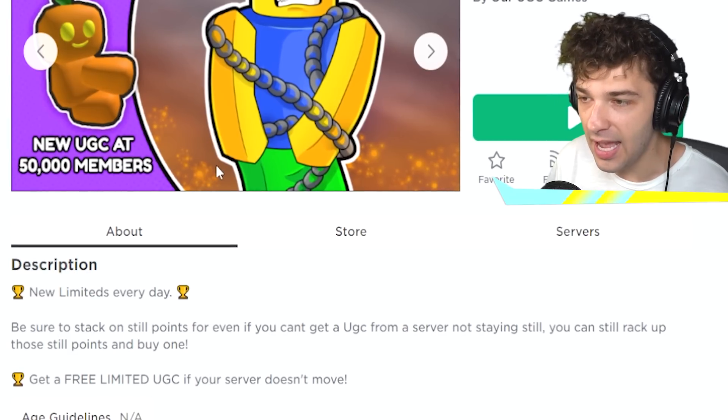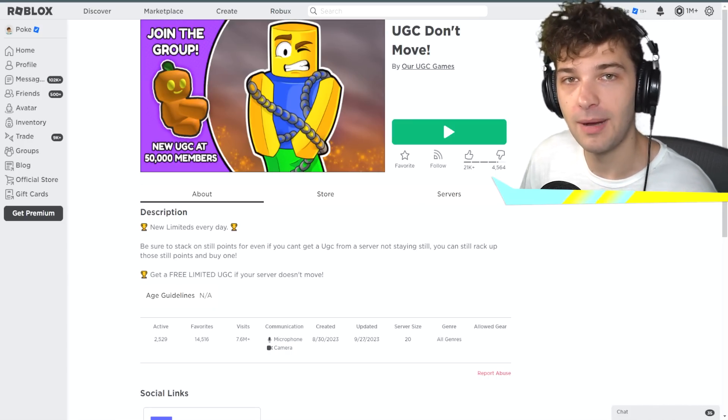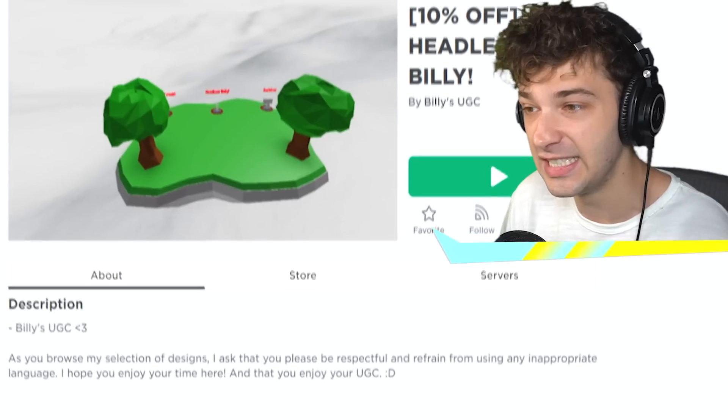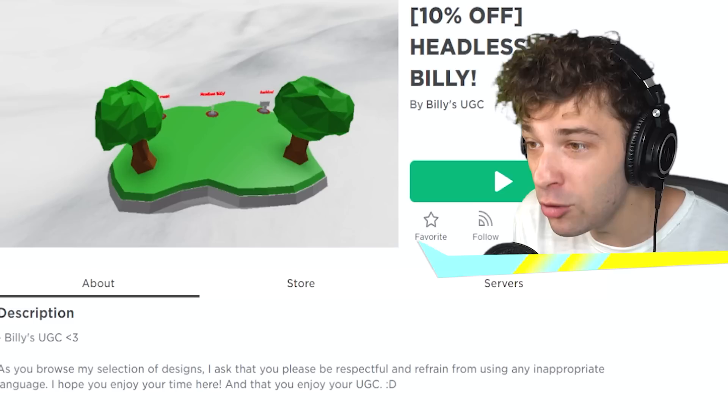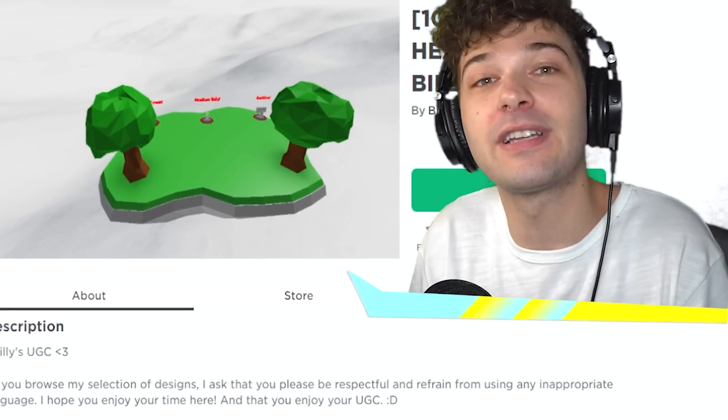You have to literally be in the game. And I don't even know if they're making UGCs every day. But that's not what we're here to talk about. We're here to talk about the biggest scam that has just come to Roblox — people literally making fake free UGCs that actually aren't even in Roblox. They are just in their game.